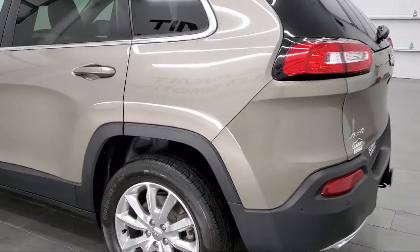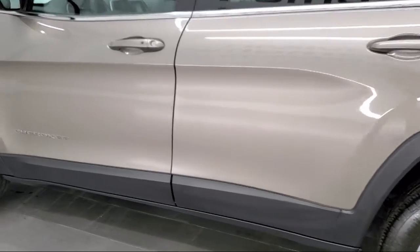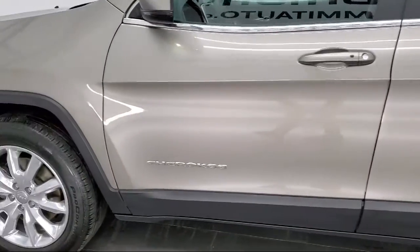Every vehicle we sell goes through our detailed quality inspection before being made available on the lot, so you can buy with confidence here at Summit Automotive.